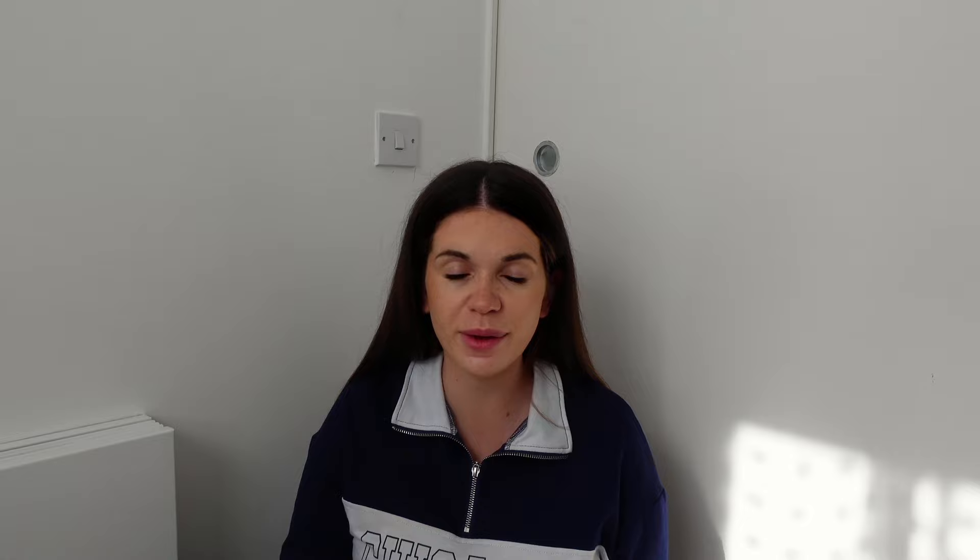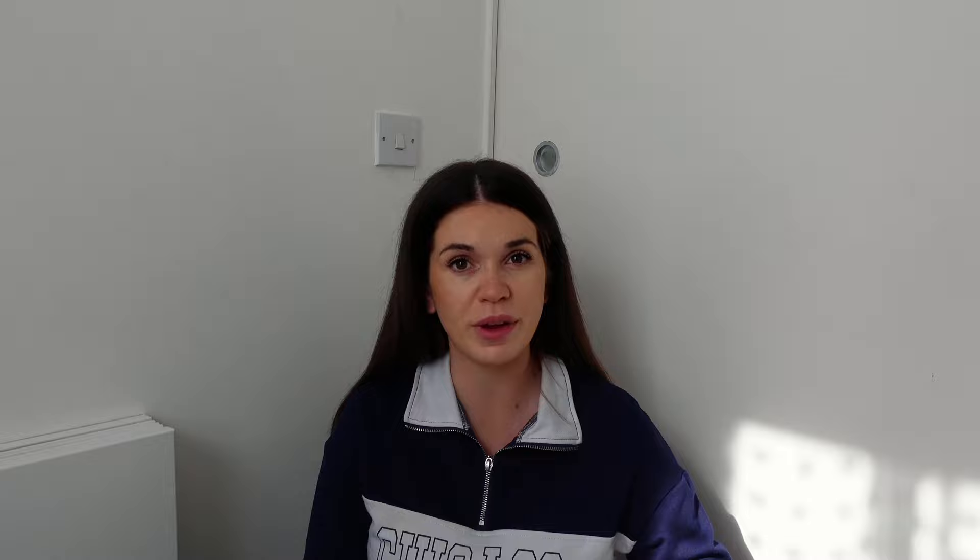Then we've got my comfy going home outfit - leggings and a t-shirt. I am giving birth in June so it's going to be quite hot, and I want to be comfortable going home from the hospital after giving birth, so leggings and a t-shirt is perfect.